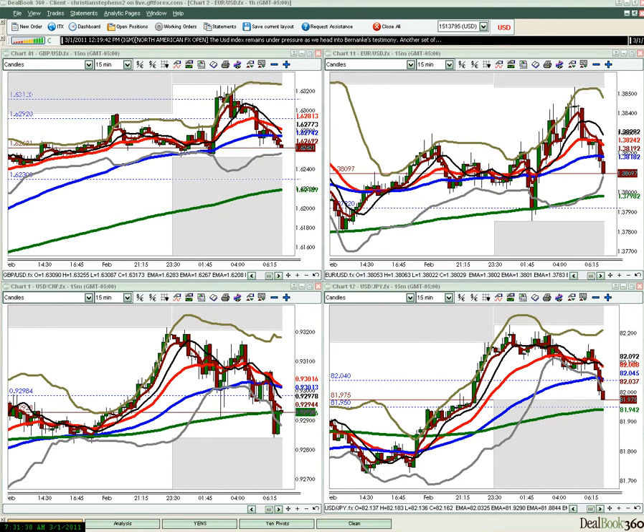Hello and welcome to FX Bootcamp London. My name is Christian Stevens. Today is Tuesday, March 1st, 2011. This is your daily London session video, a review of some of what we did today in the live London session class at fxbootcamp.com.